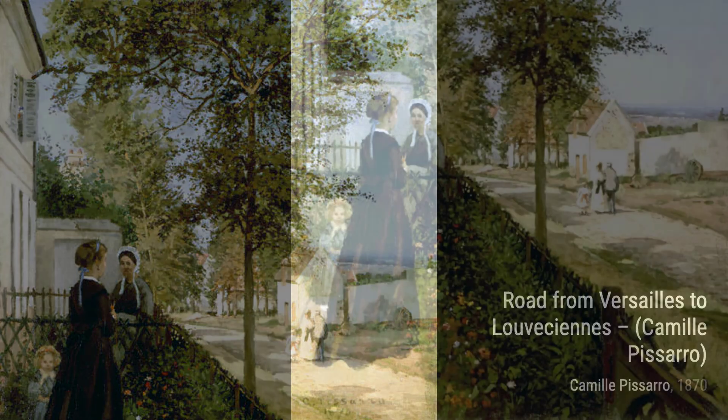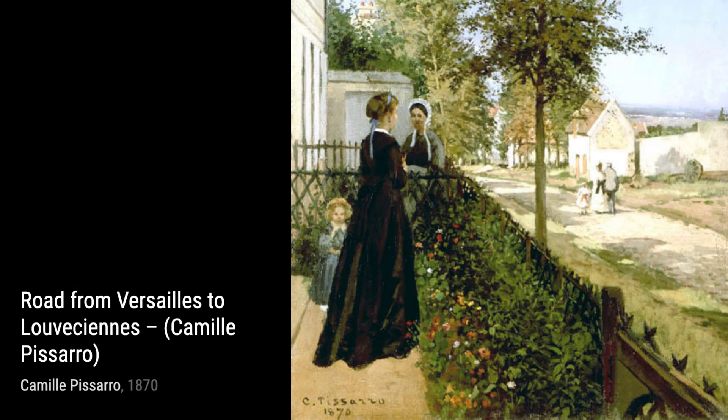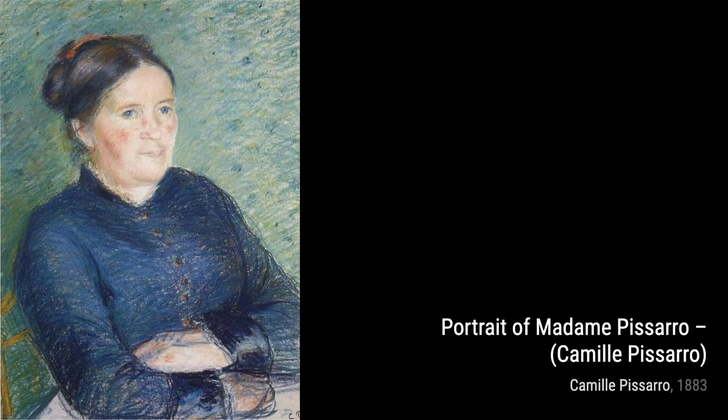In Man Carrying Two Bags on a Pole Across His Shoulders, and Studies of Women, Pissarro showcases his skill in capturing everyday life. The composition and the use of light and shadow create a sense of movement and intrigue.